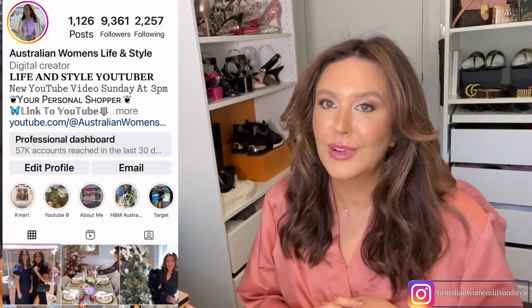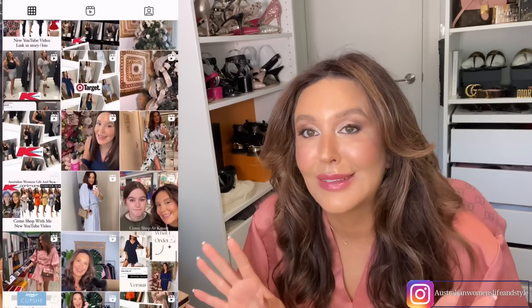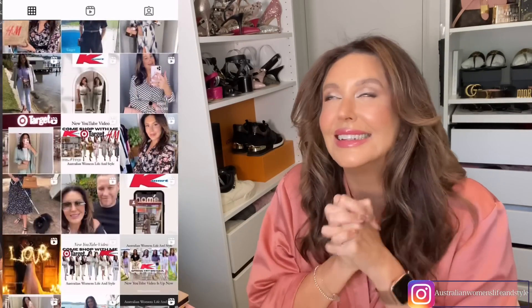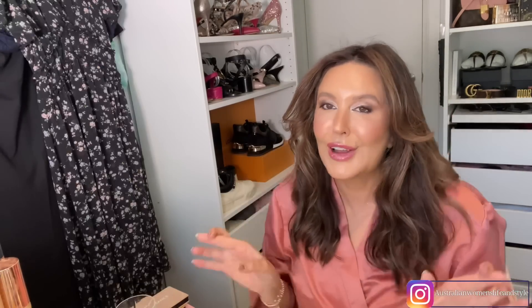If you don't follow me over on Instagram, I would love you to. I am so close to 10,000 followers and I'm hoping I'll get there before Christmas. If you love what I do, please consider following me — it would really help me out. I do reels every single day and I also post lots on my stories. It's Australian Women's Life and Style. Okay, so I'm so excited to get ready with you guys.